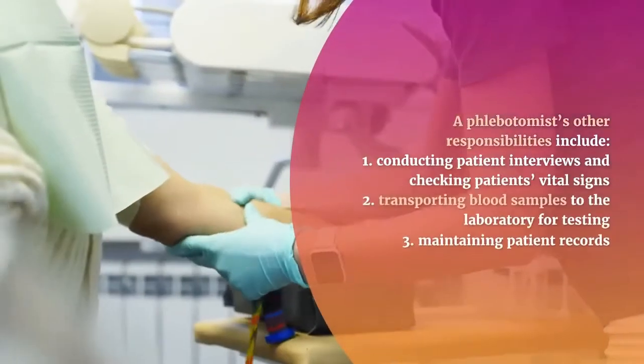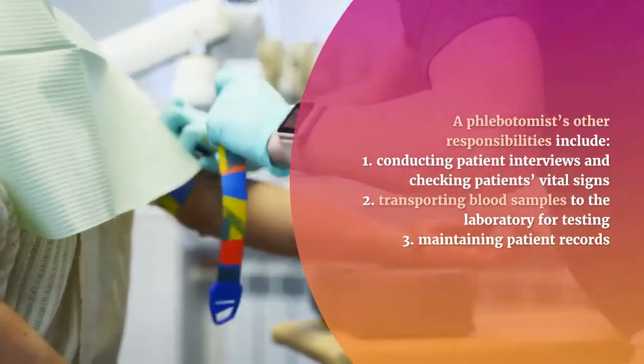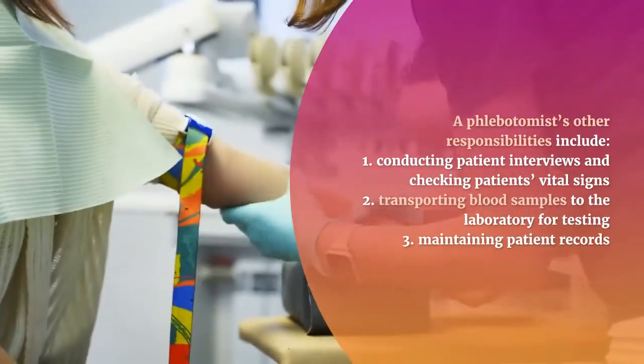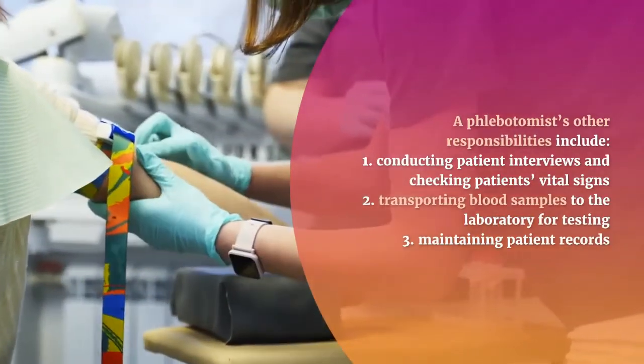A phlebotomist's other responsibilities include: 1. Conducting patient interviews and checking patients' vital signs. 2. Transporting blood samples to the laboratory for testing. 3. Maintaining patient records.